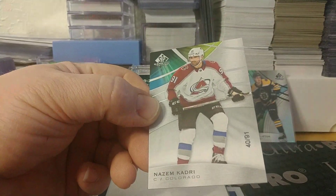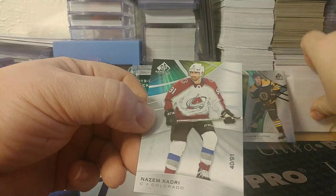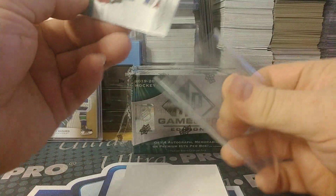Nazeem Kadri — and this is the jersey number, so this is one of those true rookies. Too bad it wasn't Kale Makar.